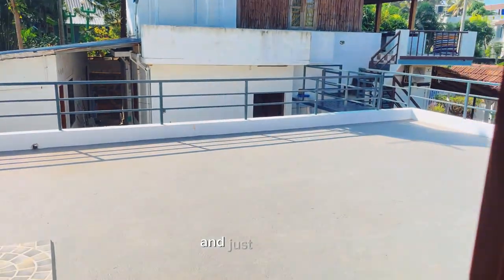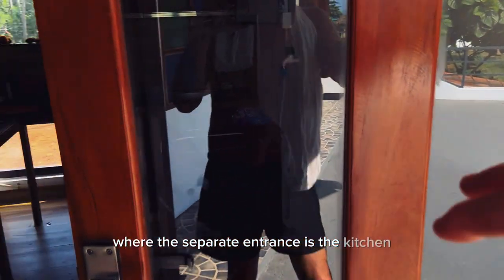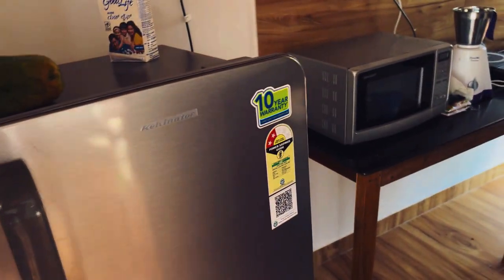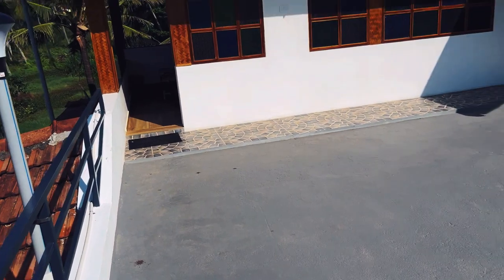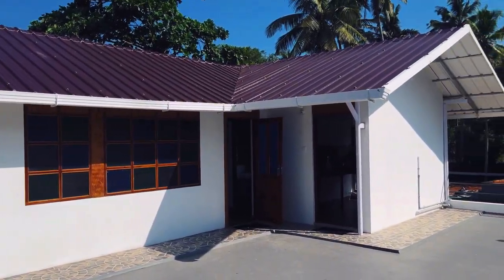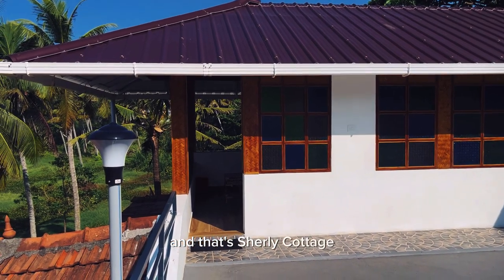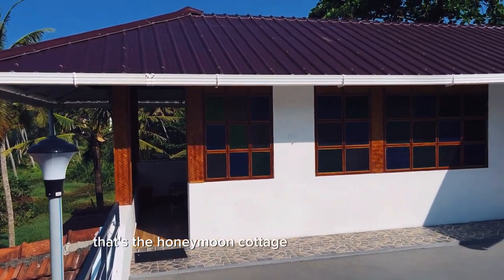And just outside, with a separate entrance, is the kitchen. And that's the Honeymoon Cottage at Shirley Cottages.